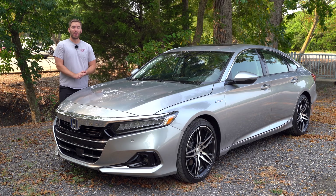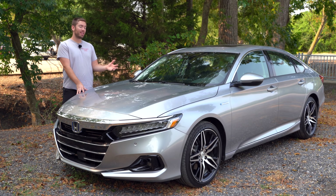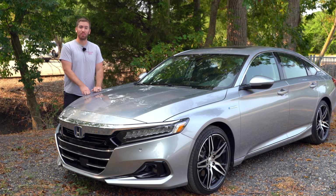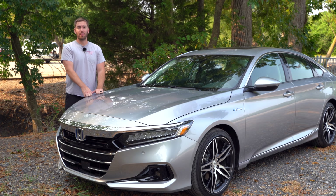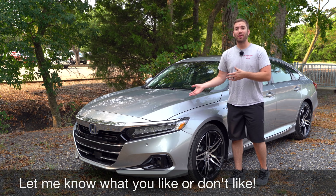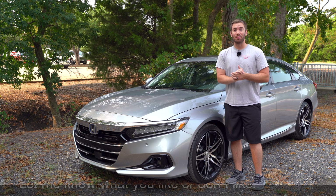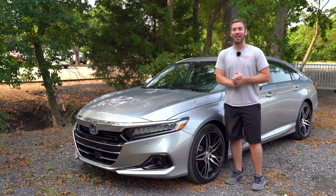To wrap things up, there's definitely a lot more that I like about the Accord, and obviously I was nitpicking. If you want to see the full review, be sure to check it out in the description below where I go into all the details and a good test drive. Thank you so much for watching. I'd love to hear what you like or don't like about the Honda Accord — leave your comments down below, give it a thumbs up, and subscribe if you want to see more videos like this.